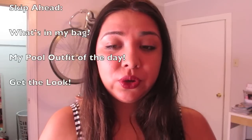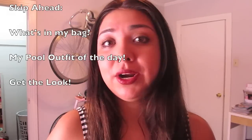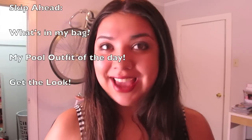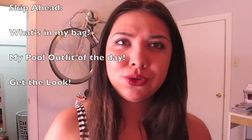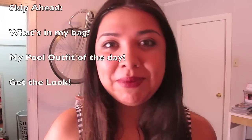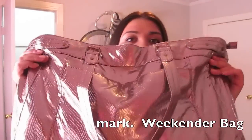Hey everyone, today I want to show you what's in my swimming bag — this is an updated version. I also wanted to show you all the waterproof products I like using to swim or in the summer that'll stay on all day. They all have SPF. I wanted to go through that and also show you what's in my bag, do an outfit of the day — all those videos combined into this one.